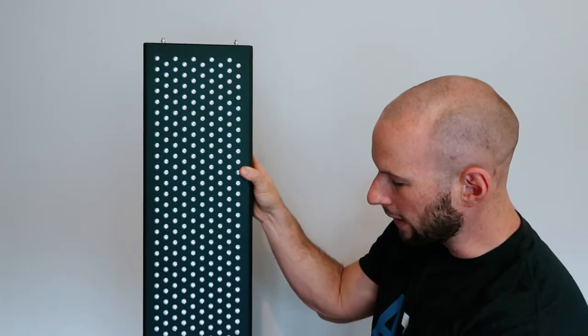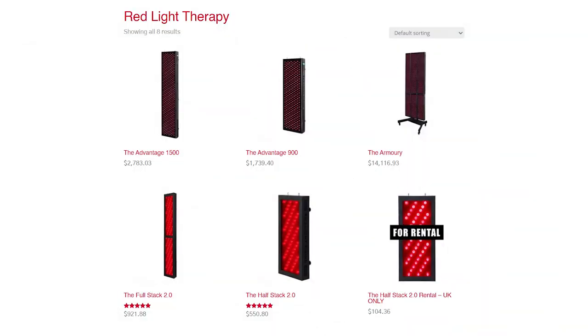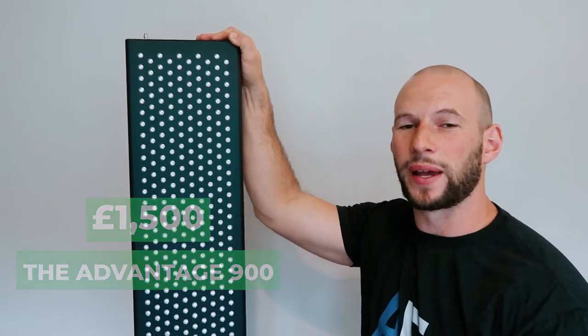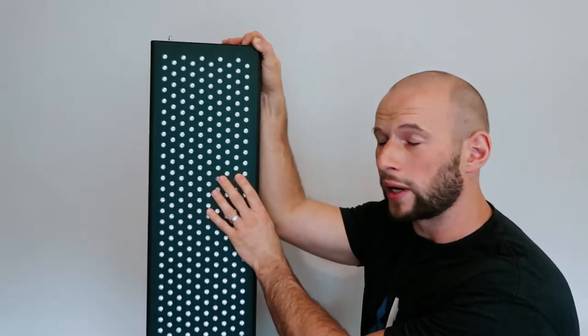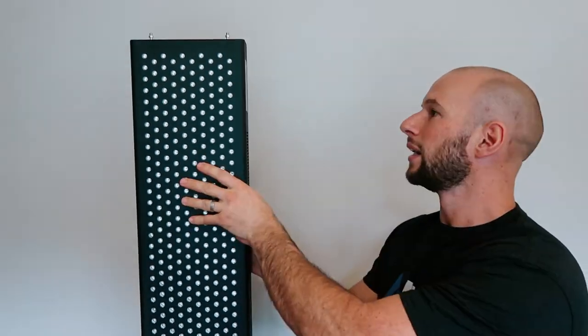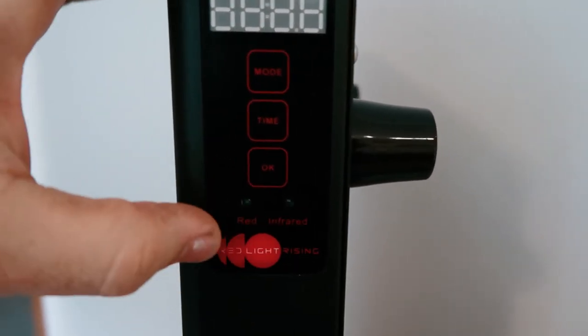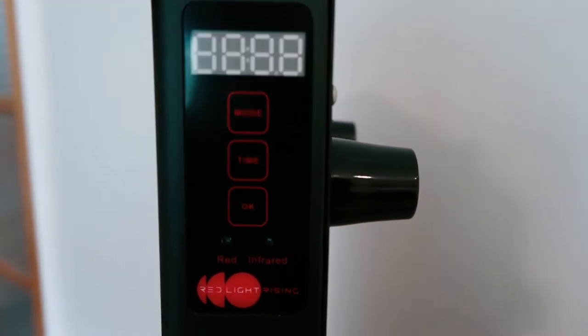Being the 1500, there are 500 LEDs on this panel. Red Light Rising also offers a smaller panel, the Advantage 900, which has 300 LEDs at a lower price point — 1,500 pounds, which is 900 pounds less. The black design is neat; you don't see that very often as panels are typically white. The control panel on the side features indicators for red and infrared mode, a time button, an OK button, and an LCD timer at the top — pretty standard.